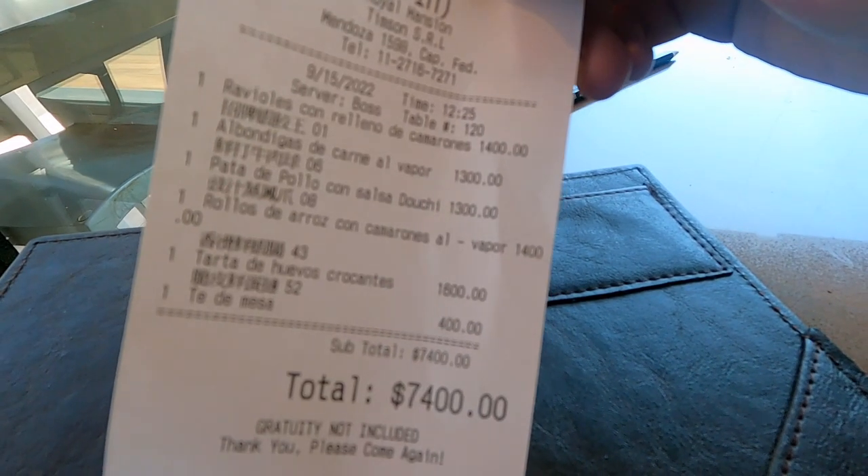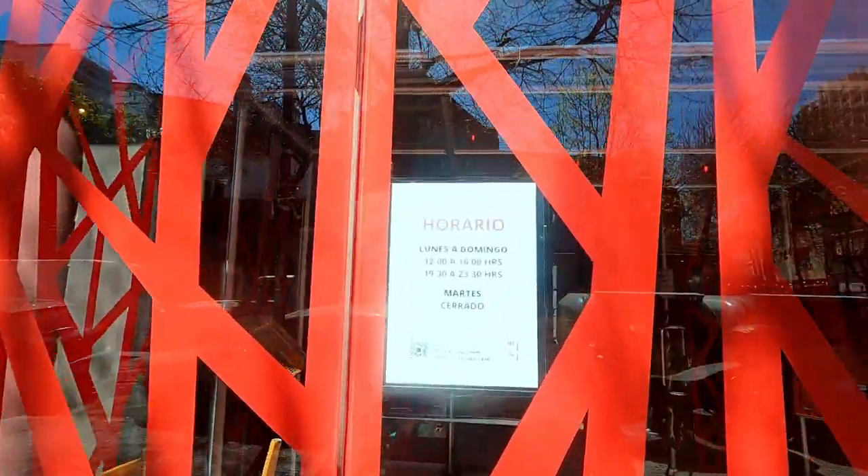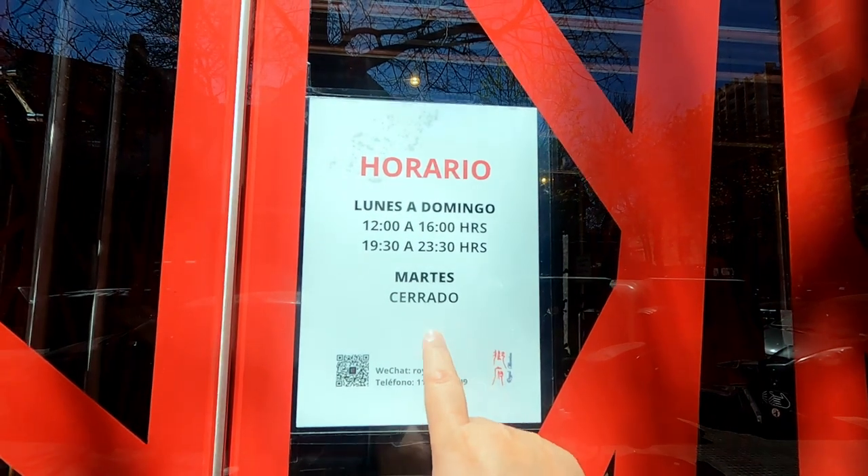According to my research, this seems to be the only authentic dim sum restaurant in Chinatown — I'll have the link in the description box. Five dim sum dishes and tea for one person came to 7,400 pesos, so about $25. It has an English name: Royal Mansion. Tuesday is their day off. At 7,000 pesos it's quite an international standard — if you go for steak and drinks here, it might cost 3,000 pesos or less. Authentic Asian food always costs more in Latin America. Now I have energy — let's walk around Chinatown.